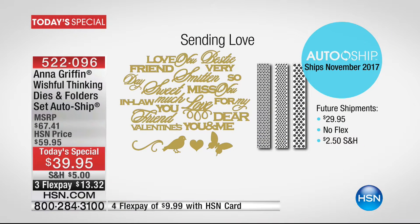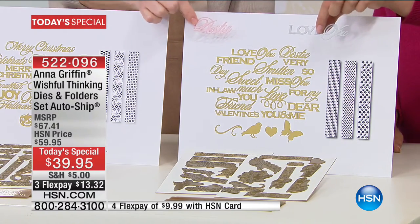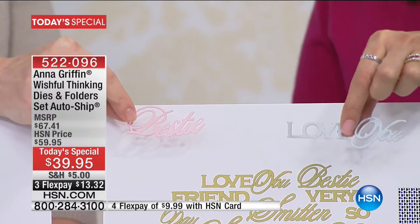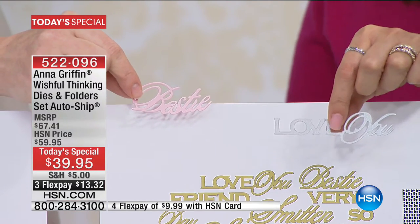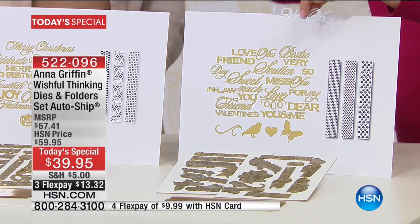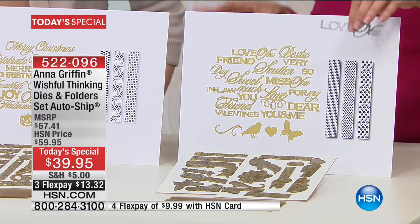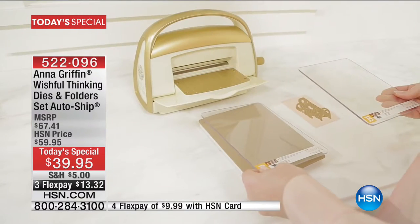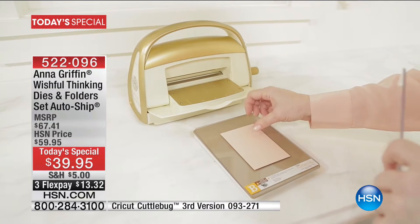Then in November — Sending Love. You can do your Valentines, your happy-happies, and just love in general. Love you, Siobhan. Bestie. BFF. I'll be sending you cards out of this set — but not until November. Three months at $13.32, fourth flex payment with the HSN card. All of these auto-ships will be coming to you — you're totally in control. You can go to hsn.com or speak to a representative, and you can cancel the additional shipments at any time.